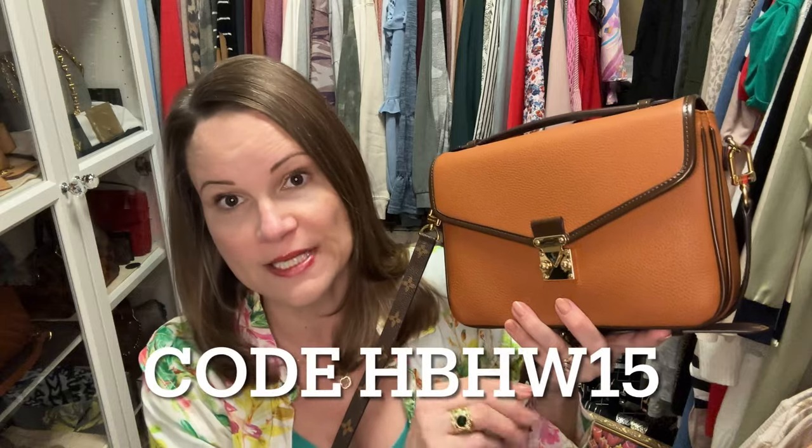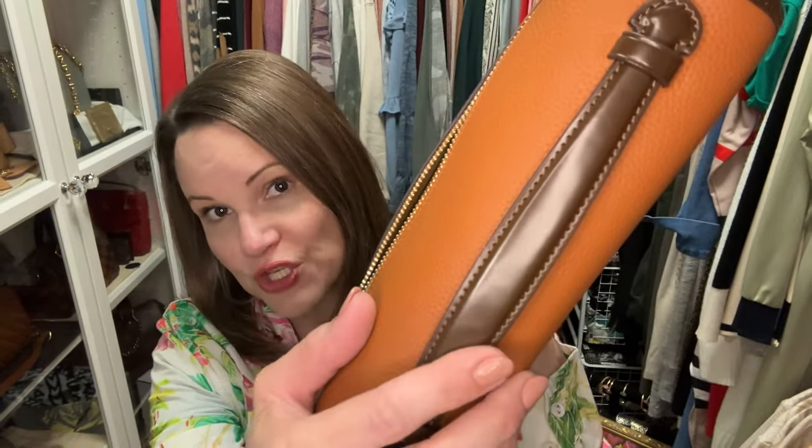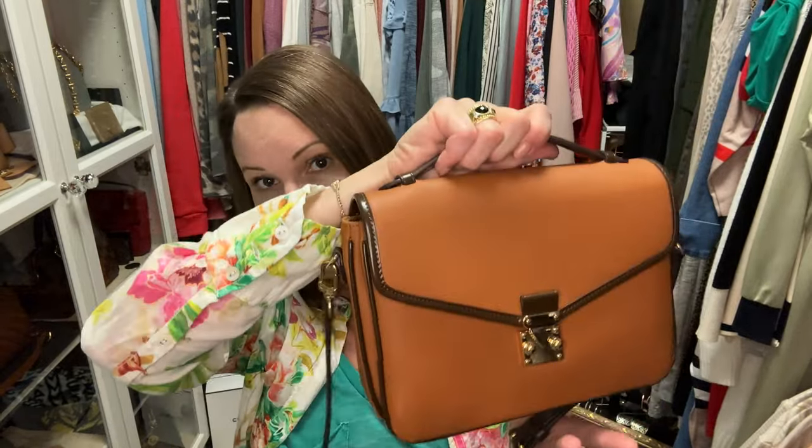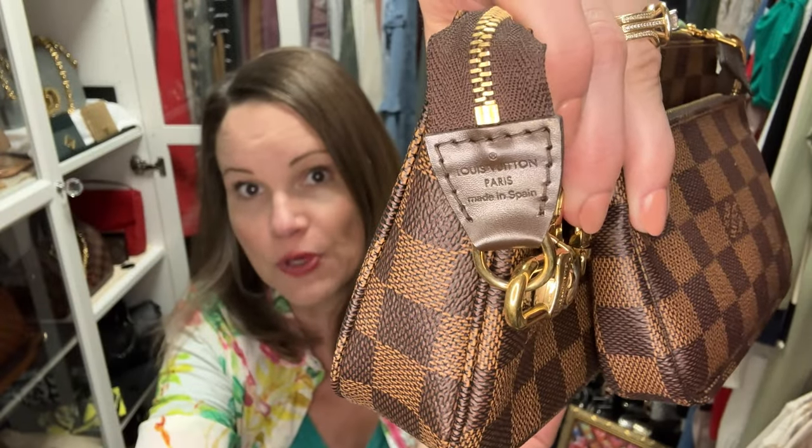Something else I wanted to tell you about this bag: it's $249, and if you use my discount code HBHW15, it comes out to about $211 — an insane deal. The Pochette Metisse in leather is approaching $3,000, which is crazy, and this is more comfortable for me to carry. If you get this version, it comes with a shiny leather strap. I love the shiny leather on the bag — it's just like Louis Vuitton used to make their Damier Aben leather, which is shiny, just like the Dress Up Your Purse leather.